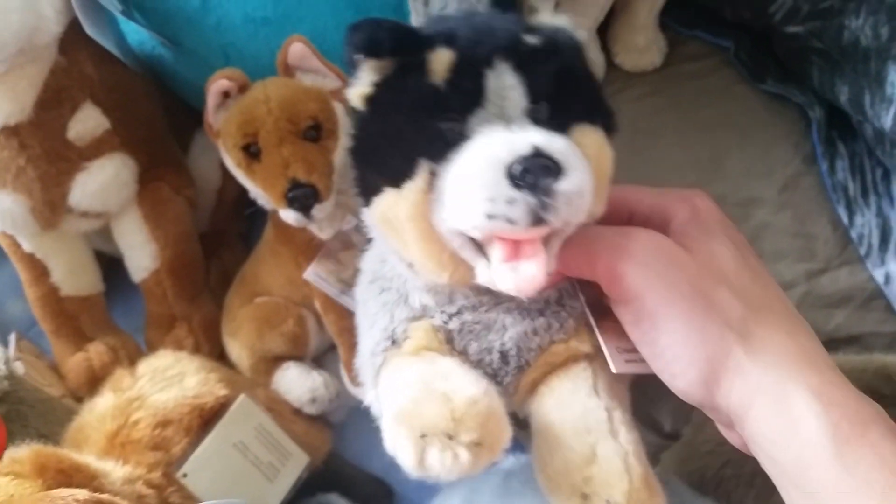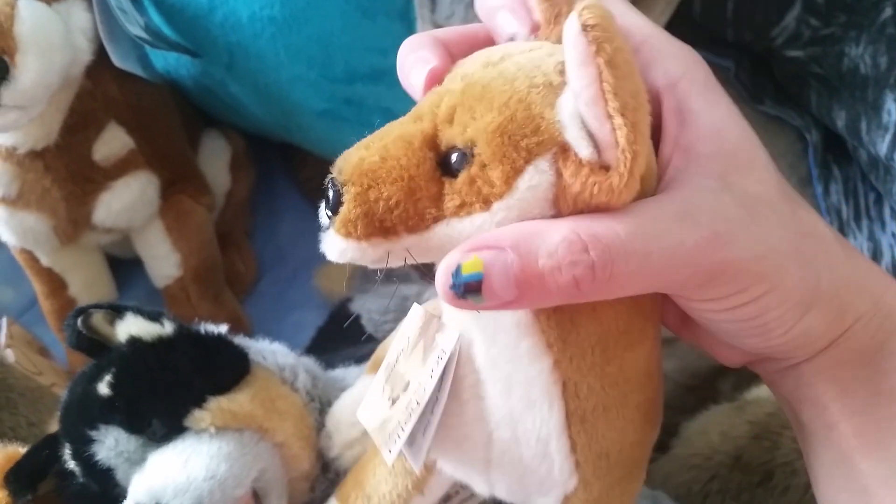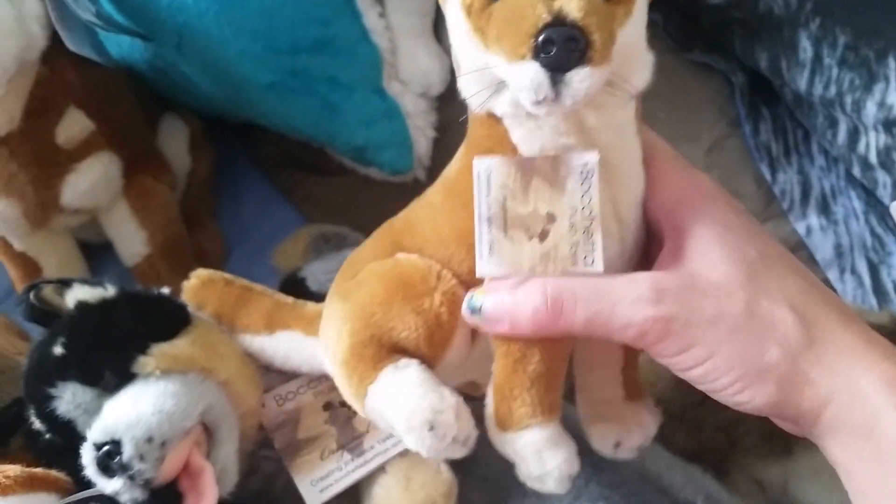These two are Bachetta plush, which are from Australia. This is my cattle dog and this one is a dingo. So adorable.